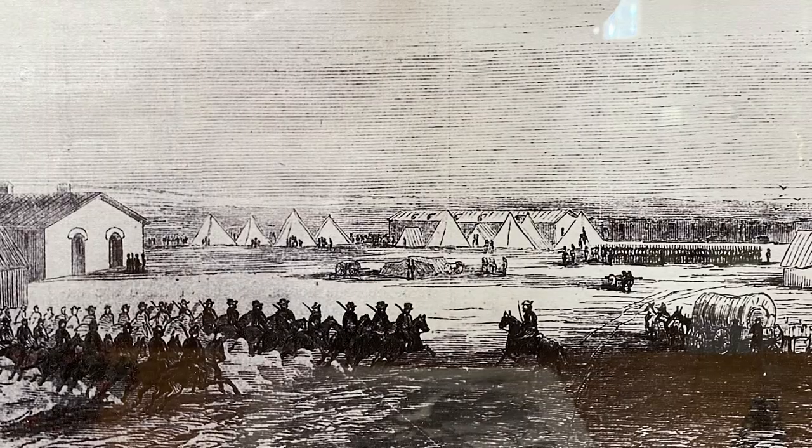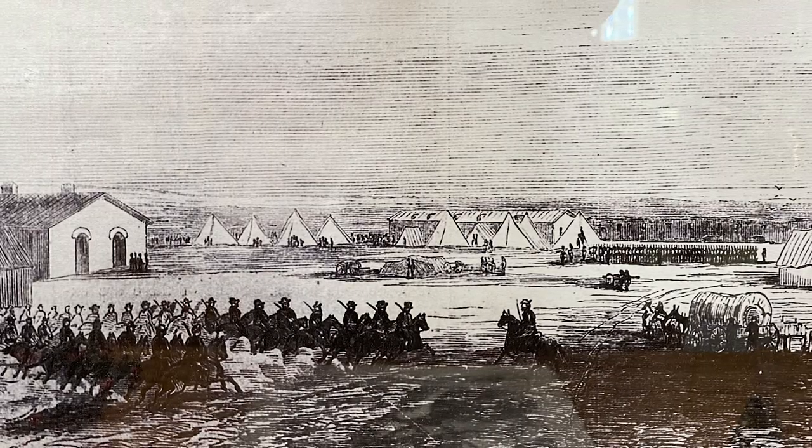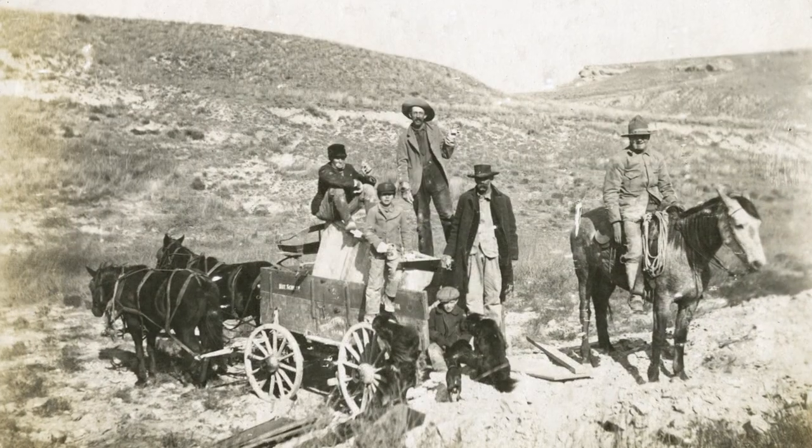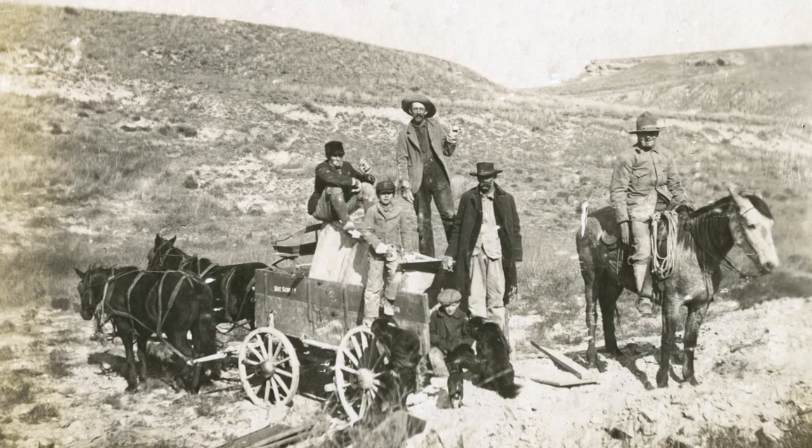Western Kansas in the late 1850s and early to mid-1860s was becoming well known because there were a lot of military engagements out here. The military people, especially the post surgeons and some of the doctors, had scientific training. That brought the western third of the state into light on what was really here, and they were finding fossils.